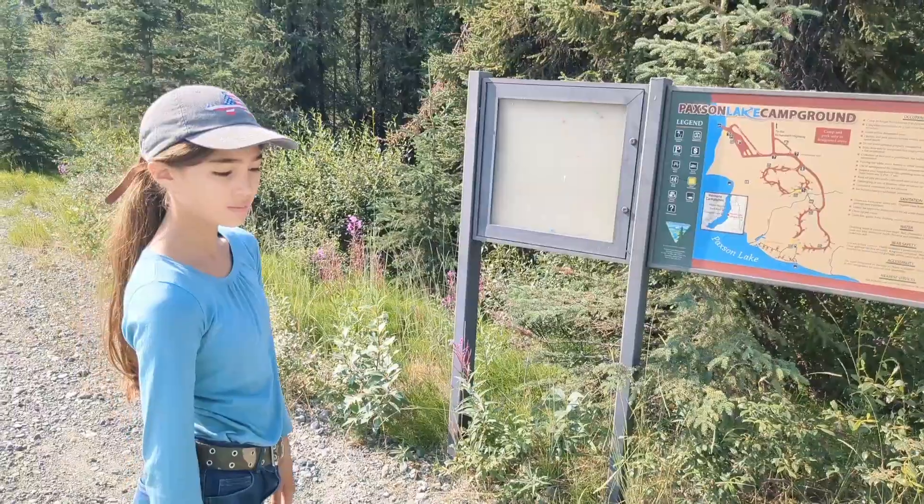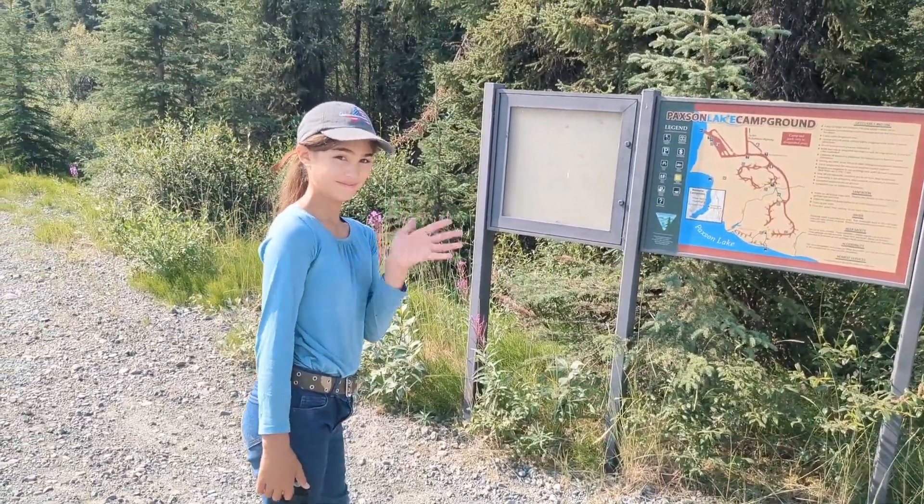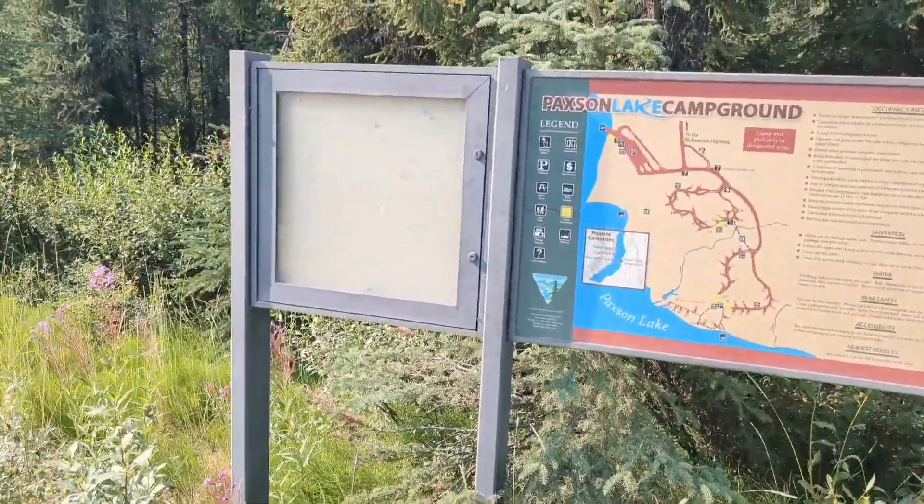This campground isn't packed, so with all the services it has, you're not competing with other campers. There's not a ton of people — it's a very private setting but a very large campground. Joining me today is my daughter Yuki, who'll be walking around with us.